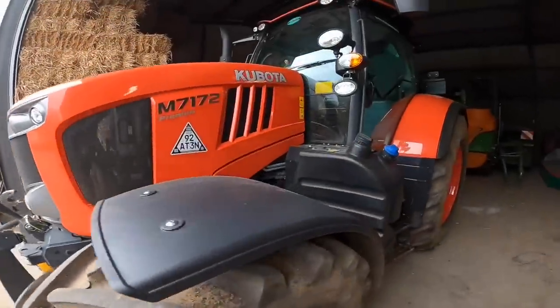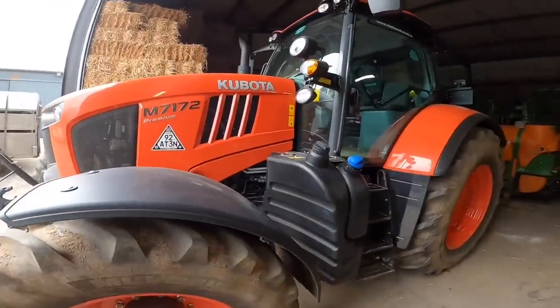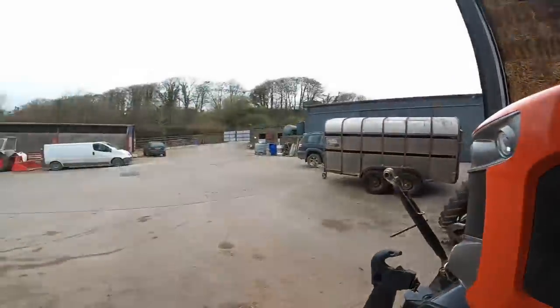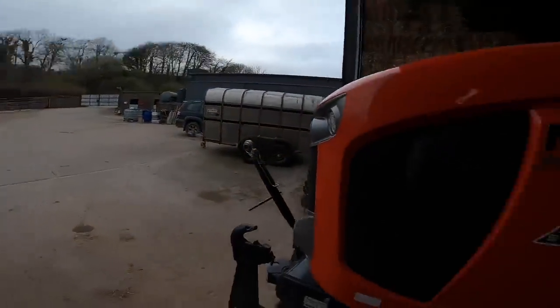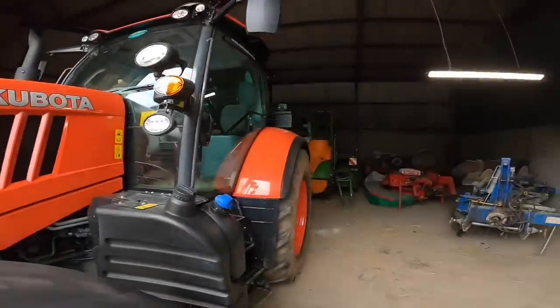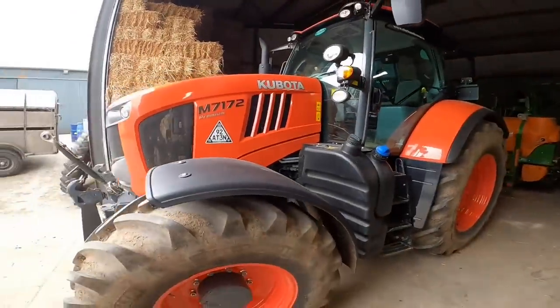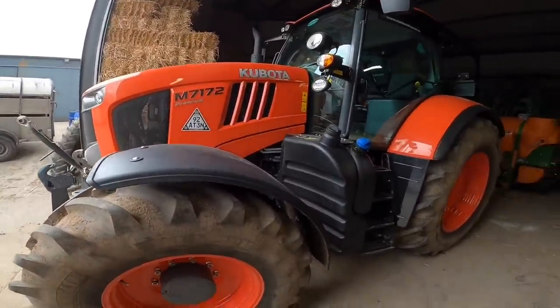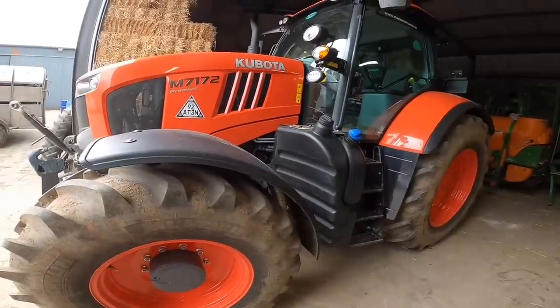Today we're going to have a look around the Kubota M7 series tractor. We're doing it inside in the shed as it's extremely windy outside, so we don't have the wind noise. I thought it was just as handy to pop it in the machinery shed and have a look around it here.